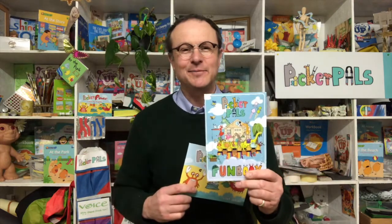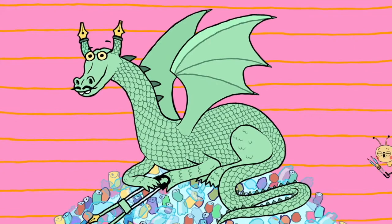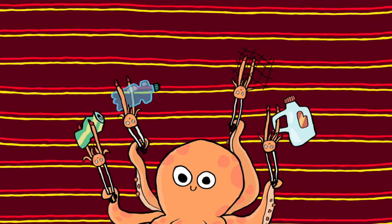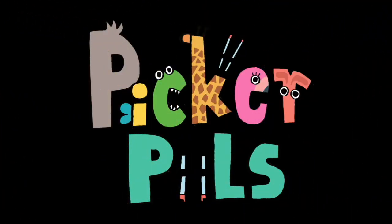Those are the books that every child participating in the Picker Pals programme will get: Picker Power and the Picker Pals Fun Book. I hope that you and your students enjoy these books. Don't get bitter — you can have fun, you can get fitter, get your picker upper and pick up that litter, make the world better!